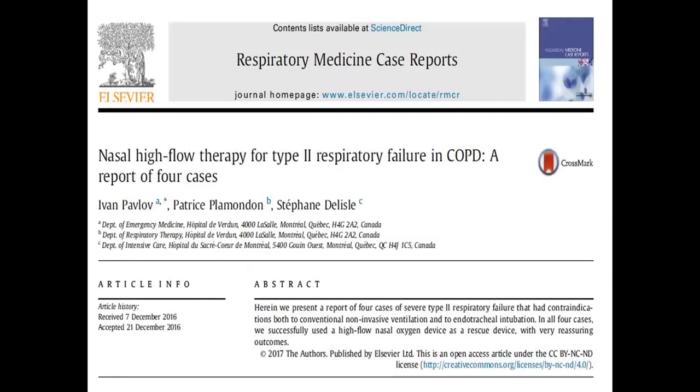This is one study done on type 2 respiratory failure in COPD — a report of four cases examining nasal high flow therapy for type 2 respiratory failure in COPD.